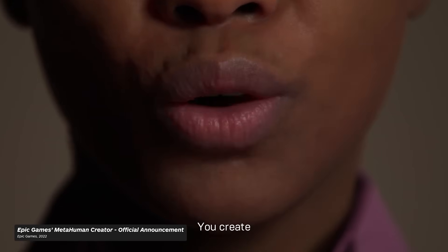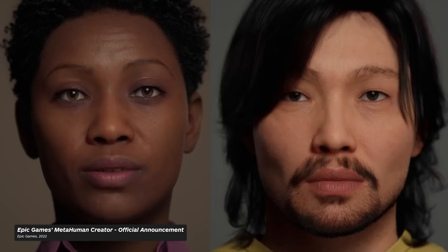You create the narrative. I am MetaHuman.